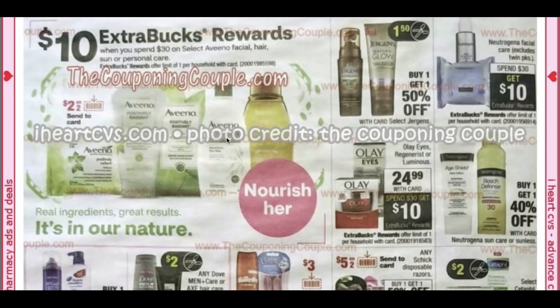Select Aveeno is spend $30, get a $10 extra buck. We have Send-A-Card coupons and printable coupons — if you're headed in-store, printable coupons plus the Facial Care CRT are the best option. I'll link those Aveeno coupons in the description below. We also have a printable Elvive coupon and Whole Blends coupons.